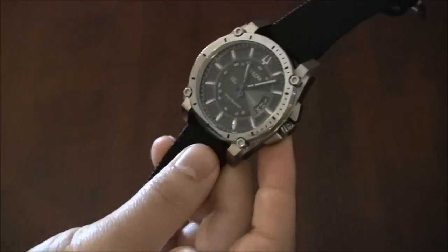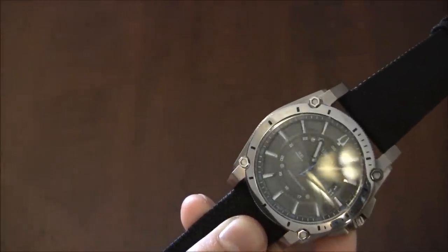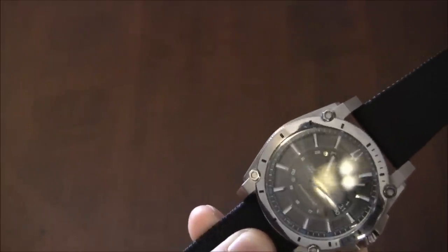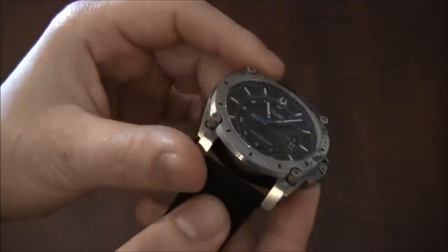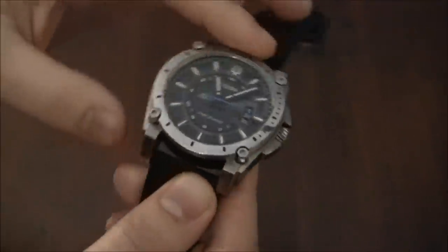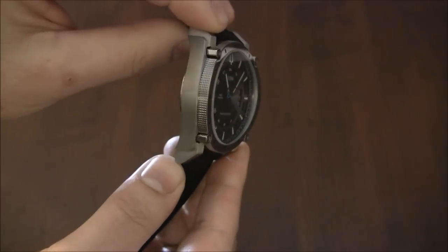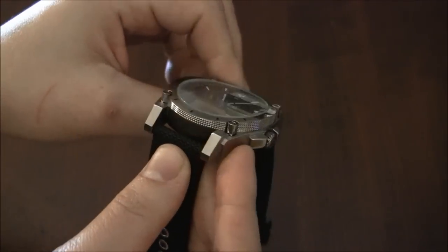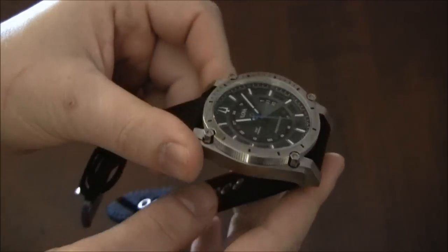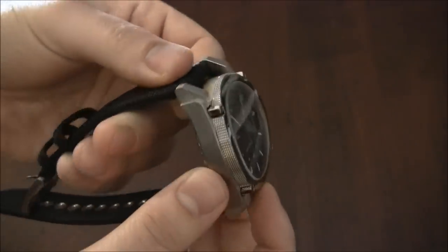Let's talk about the specific watch. It's about 46 and a half millimeters wide. It has a mineral crystal — I would have liked a sapphire crystal, and I think some versions do have one. The crystal is curved, which you can see, and it has a little bit of distortion when looking at it at extreme angles. Not a huge deal, but I'd have preferred either a flat crystal or one without that distortion effect.